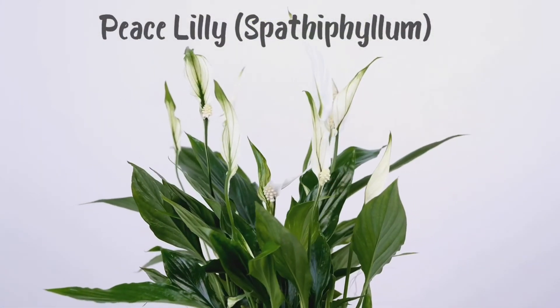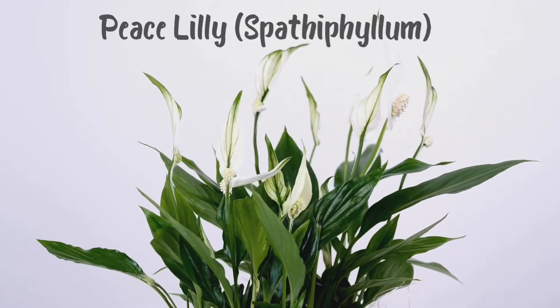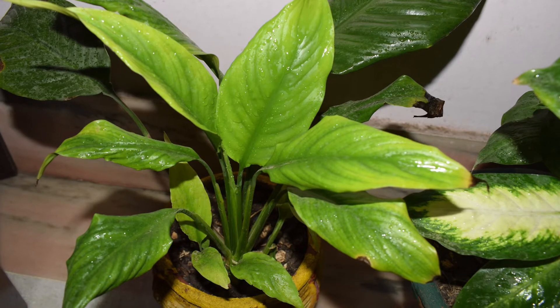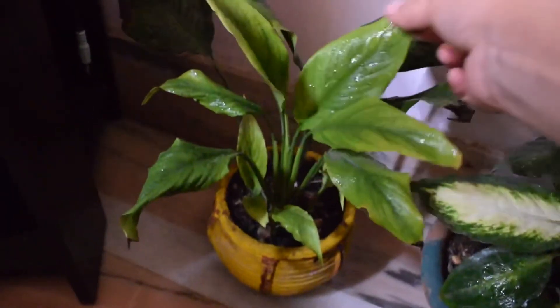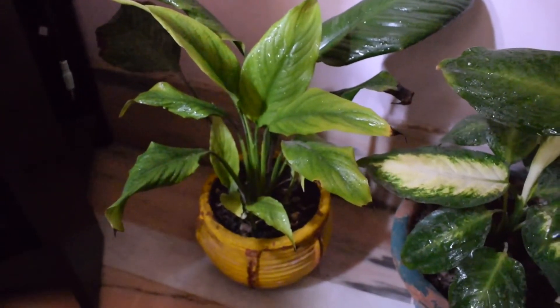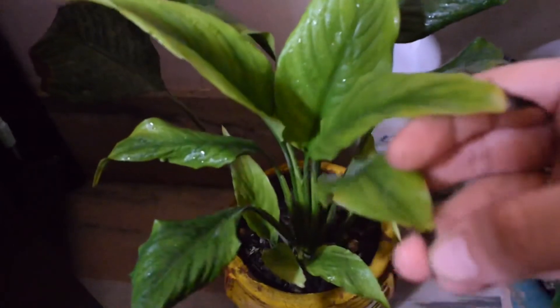Peace lily, or spathiphyllum, is fairly easy to maintain, fast growing, and tolerates lower light levels. However, they are very dramatic when they don't get enough water — the leaves will wilt and droop when the soil is too dry, but they bounce back once watered again. They also give flowers if kept outside. Peace lily is toxic to pets and humans if consumed.